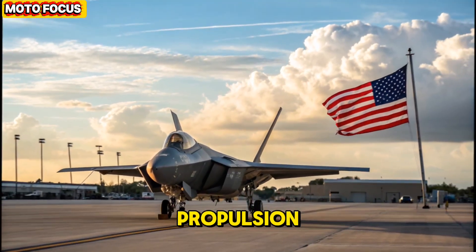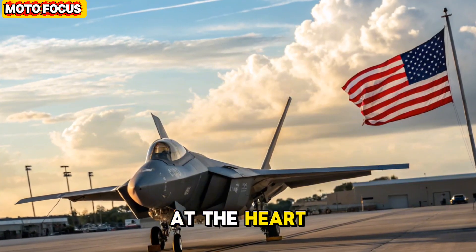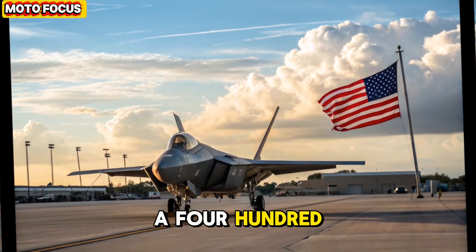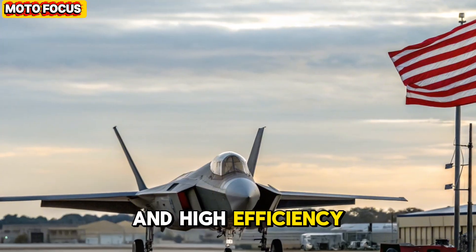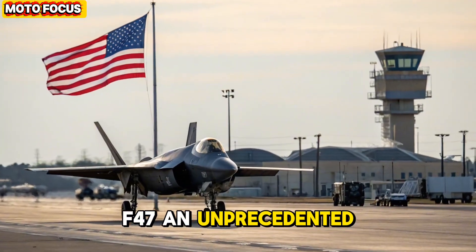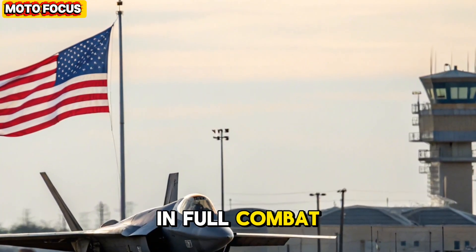Power plant and propulsion — the next leap in thrust and efficiency. At the heart of the F-47 NGAD lies the Pratt-Whitney XA400 Adaptive Cycle Engine, a tri-stream power plant capable of adjusting airflow between high thrust and high efficiency modes on demand. This gives the F-47 an unprecedented balance of range, speed, and stealth.